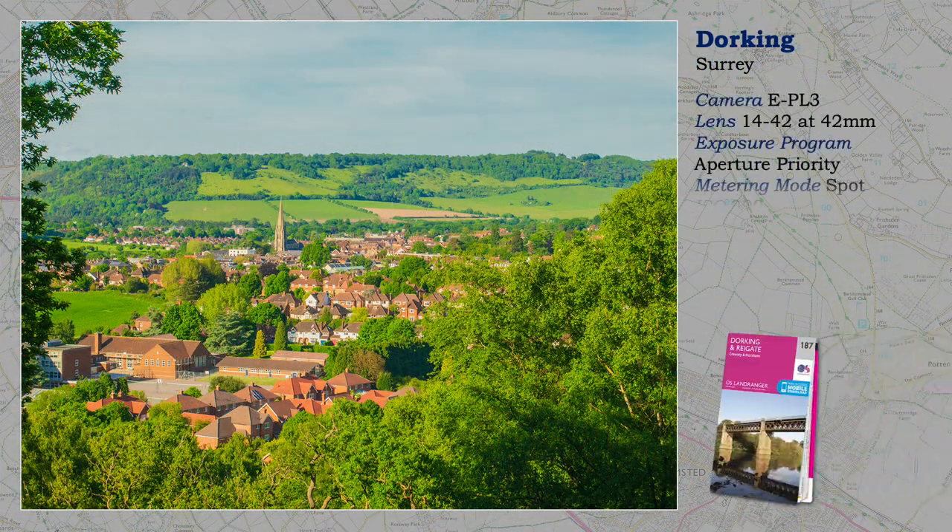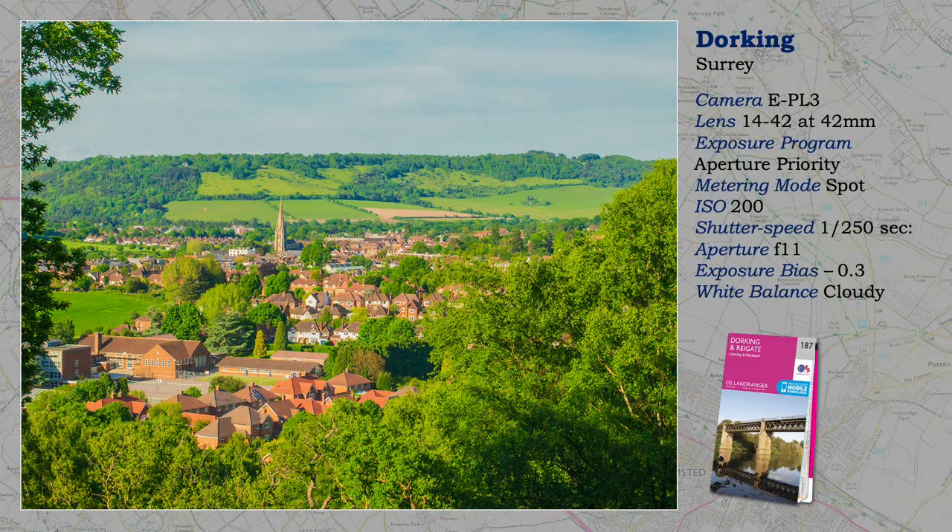I was born here. This is Dorking, in the centre of Surrey. The viewpoint is the Nowa, a sandy hill just outside town, known to locals but not the casual visitor to the town.